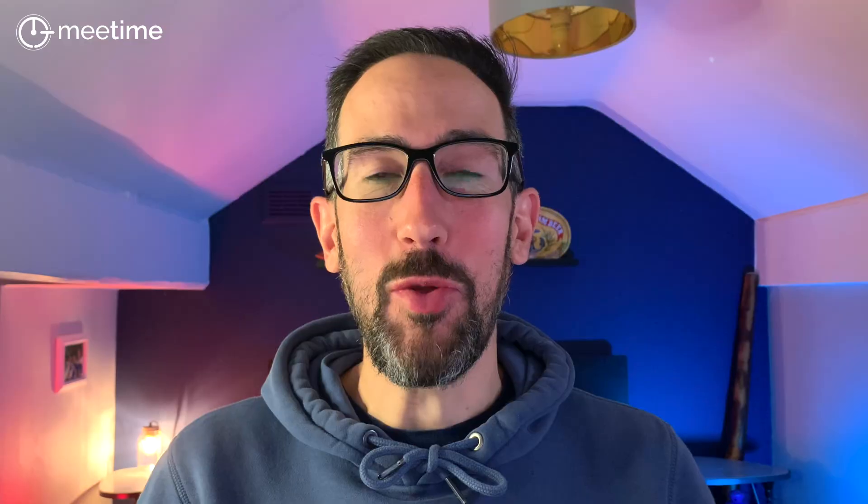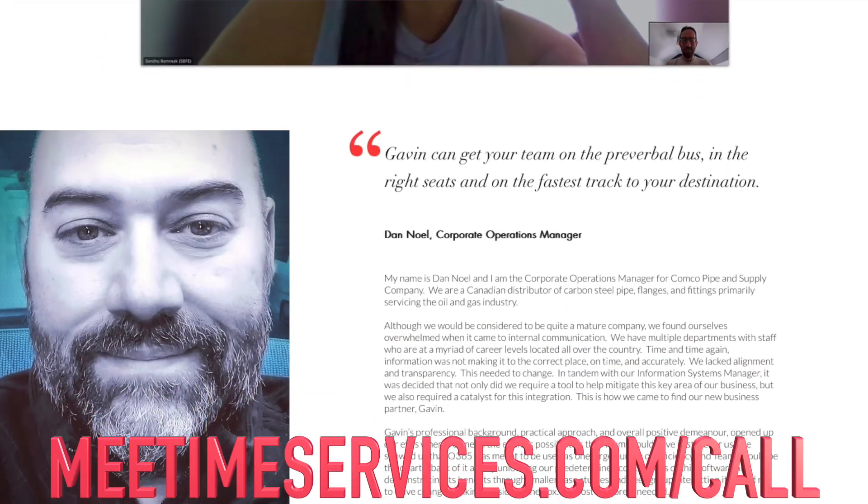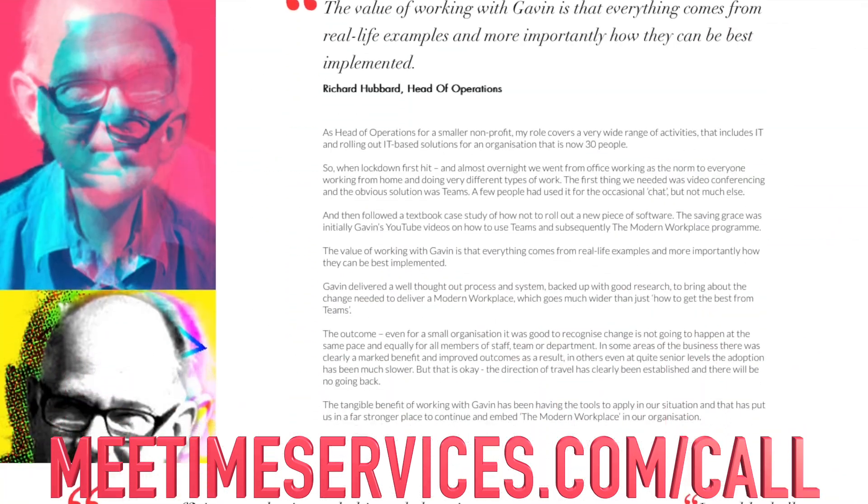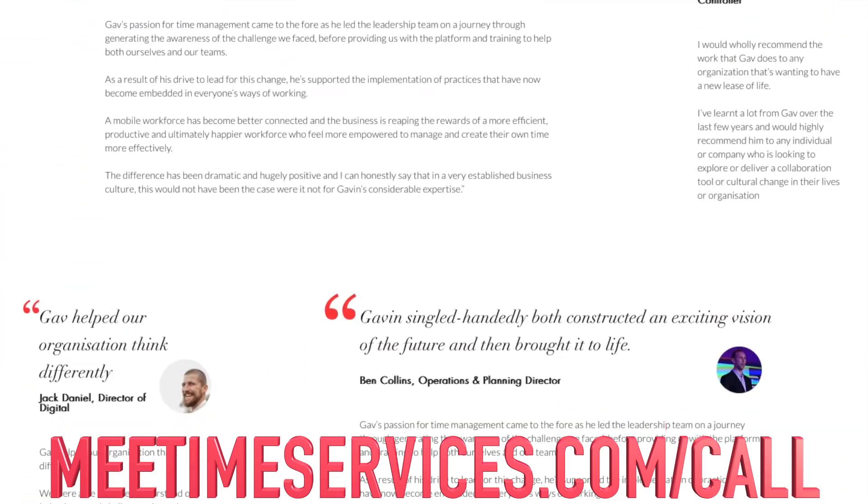I'm Gavin Jones, founder and director at MeTime, where we help organizations save time for their employees to increase well-being or increase sales using Microsoft 365. If you've got an inkling that you're not being as efficient as you could be with your knowledge workers, book a call using the link in the description. We've got new videos on Microsoft at work coming out at least every week, so make sure you hit the subscribe button and the bell icon to get notified.